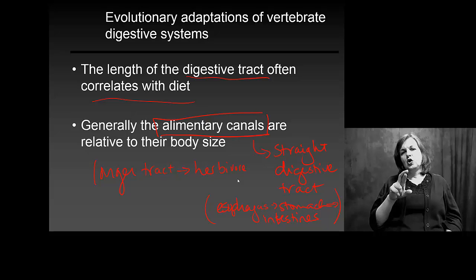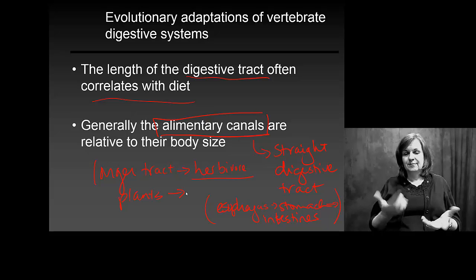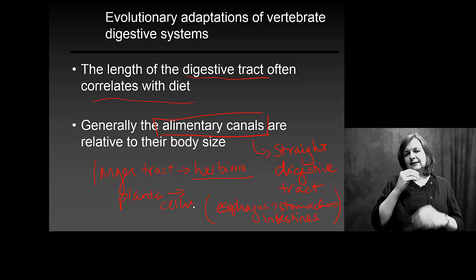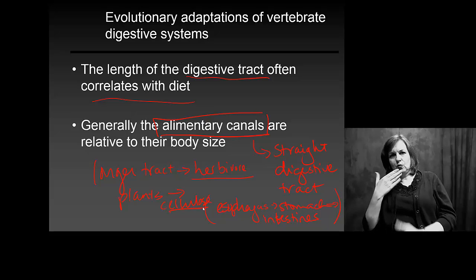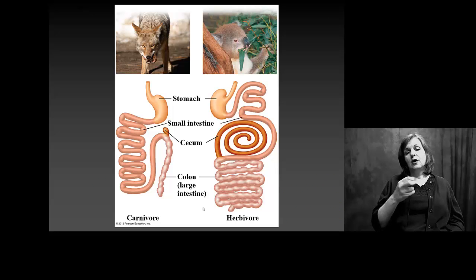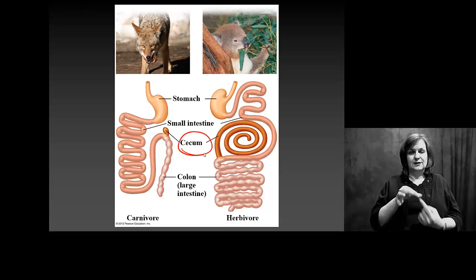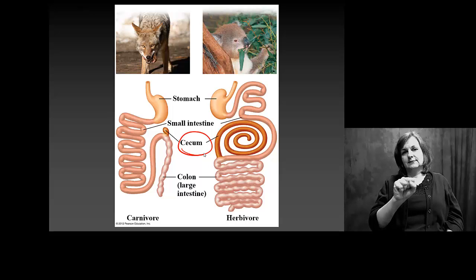Why might this be? Well, what are herbivores eating? Plants. And herbivores are also eating a lot of cellulose. You are not good at breaking down cellulose, but other herbivores are. Herbivores have a very long digestive tract — in particular, a specialized portion called the cecum, that allows them to more efficiently break down all that cellulose they're taking in.